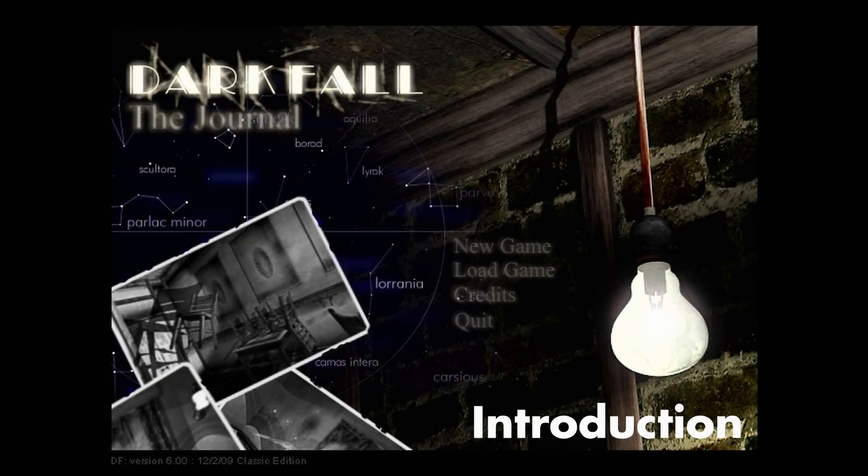Hello everyone and welcome to the introduction video for a new series I will be starting for the game Darkfall 1: The Journal. Darkfall 1 will have a config and tech video following the introduction video. There will not be a modding video for this game. Any links covered in this video will be in the description below. I hope you enjoy the information and that it gives you the best Darkfall 1 experience you can have.